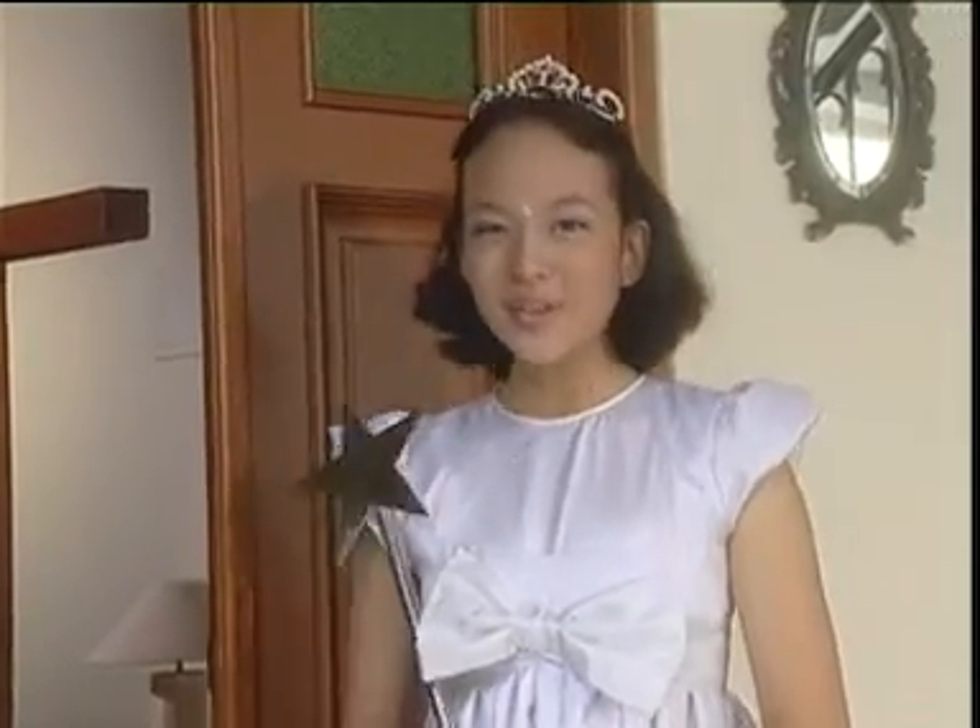Teman-teman tahu tidak? Banyak sekali benda-benda di sekitar kita yang mempunyai bentuk-bentuk bidang seperti yang telah kita lihat tadi. Sekarang bagaimana kalau kita lihat benda-benda bentuk apa saja yang ada di dalam rumah ini? Yuk kita lihat Asti dan teman-temannya. Mereka sedang berbincang-bincang tentang berbagai macam bentuk benda. Kita simak bersama-sama yuk.